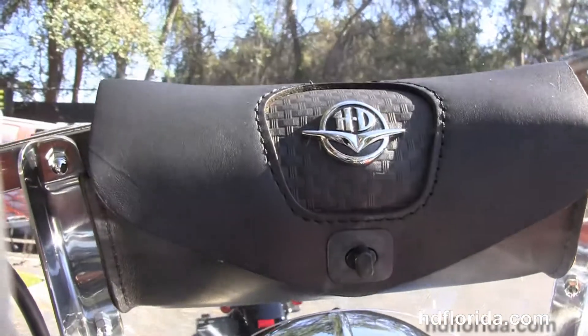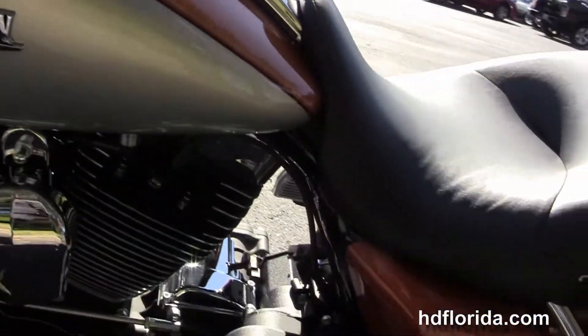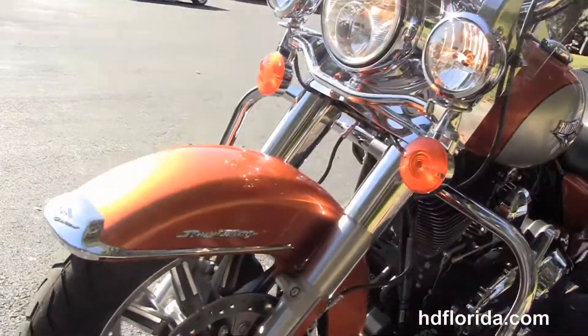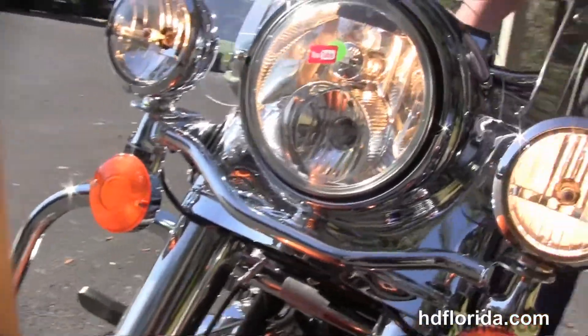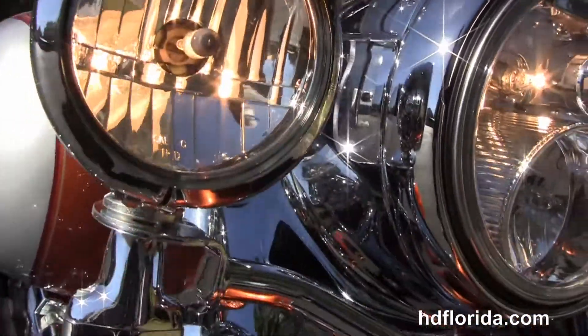This bike is in the amber whiskey and brilliant silver pearl two tone paint job, has the full size detached windshield out front with the additional leather Harley Davidson storage pouch, classic headlight nozzle with chrome passing lamps and the twin halogen headlamp.